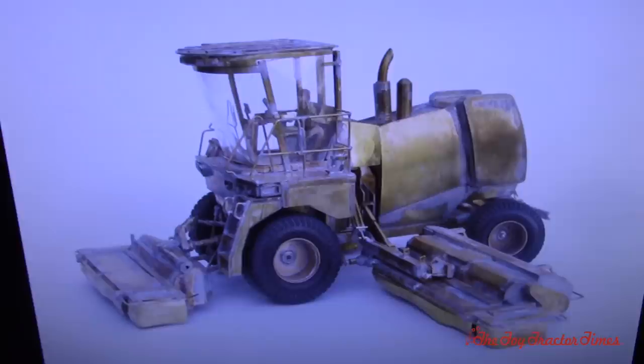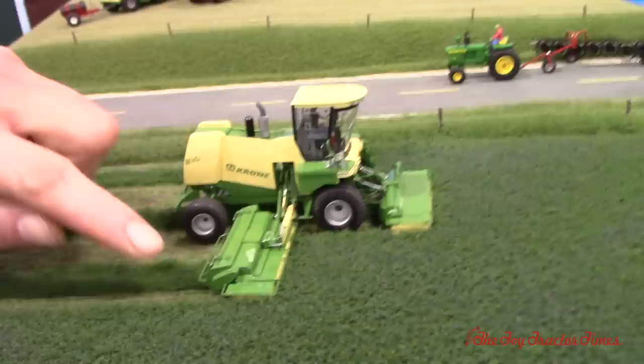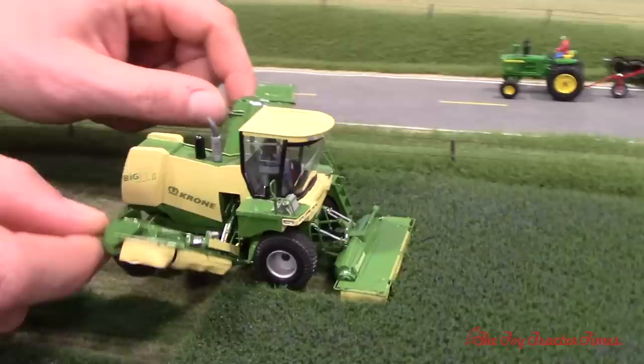I imagine you have to use jewelers' tools or a lot of specialized things to get this detail. Yes - the first websites I go to when looking for tools are jeweler websites. A little bit about the Big M: I do try to make everything as functional as possible. The rear wheels do turn and it does fold, and I tried to mimic the real hinge points and how it folds as close as I could.